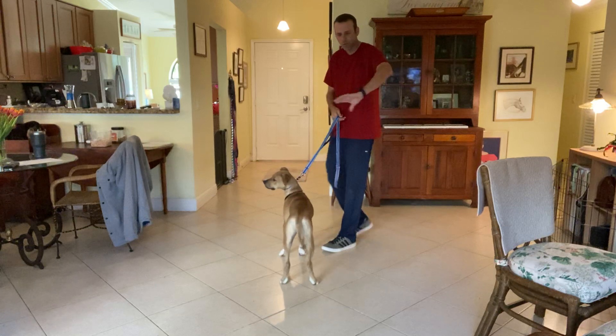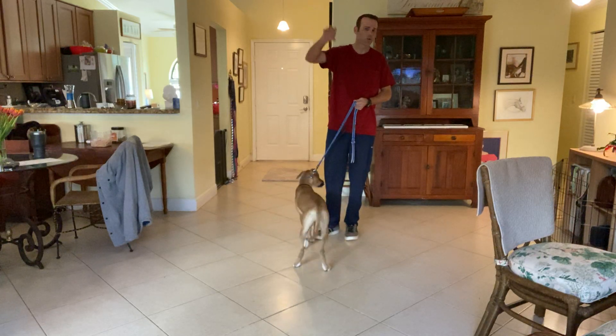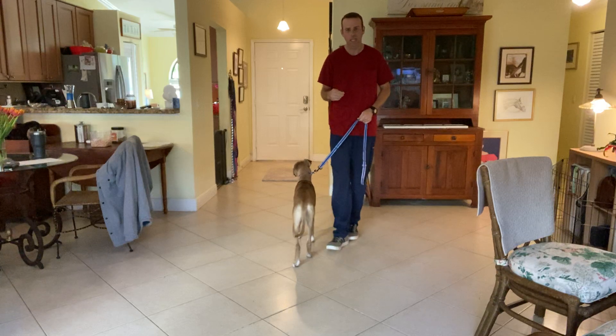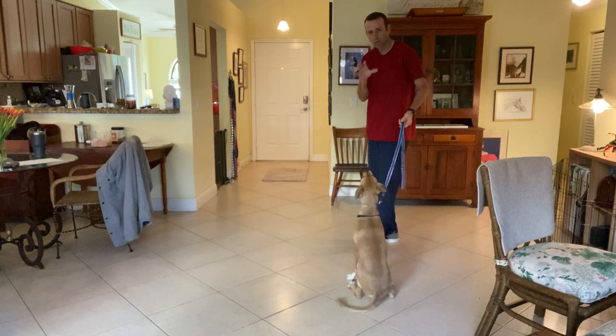At home when you do this, any door he goes through — I don't care if you're letting him out the sliding glass door to go to the backyard or a door just to go into the garage — he should always sit and wait for you to give him the cue of 'let's go' to go through the door.